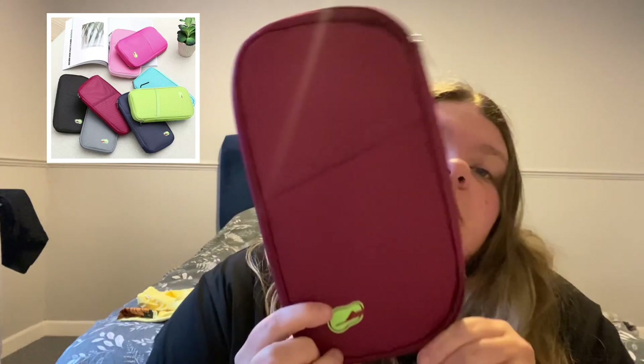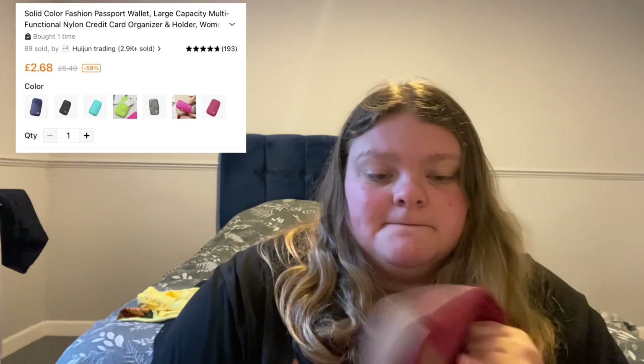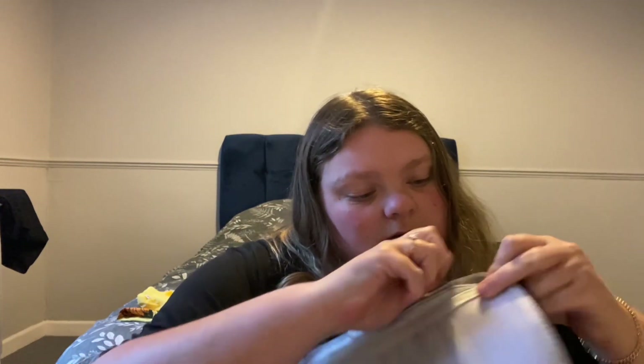Next item is a travel wallet. I already have one of these but it's got a stain on it, so I thought it was time for a new one. It just opens up and there's all the spaces — a zip section and all the pockets. It was only cheap. We're going on holiday in September so we'll definitely use this one rather than the stained one.